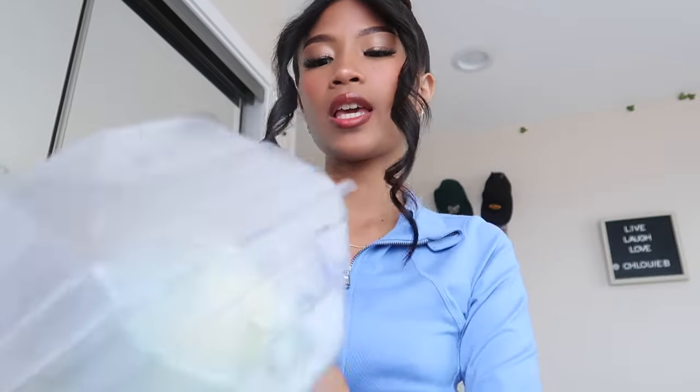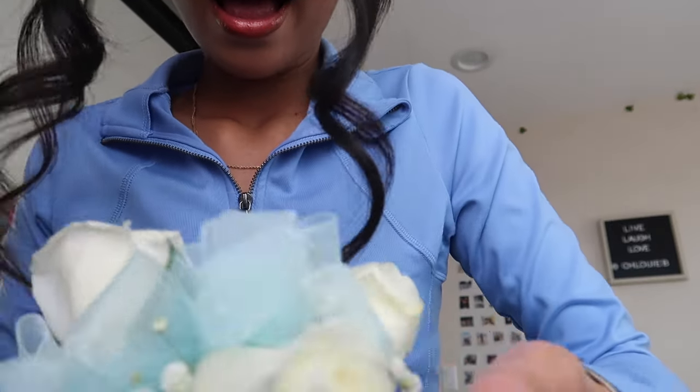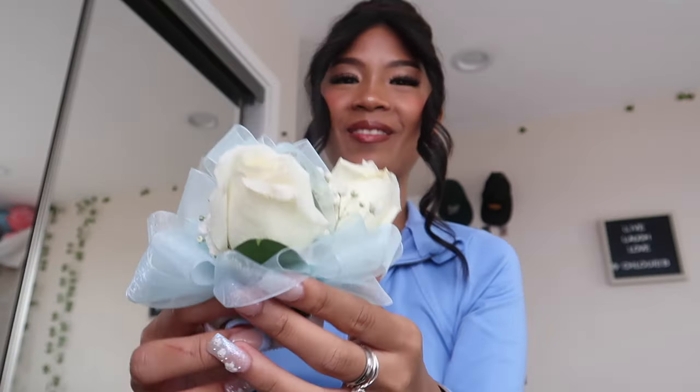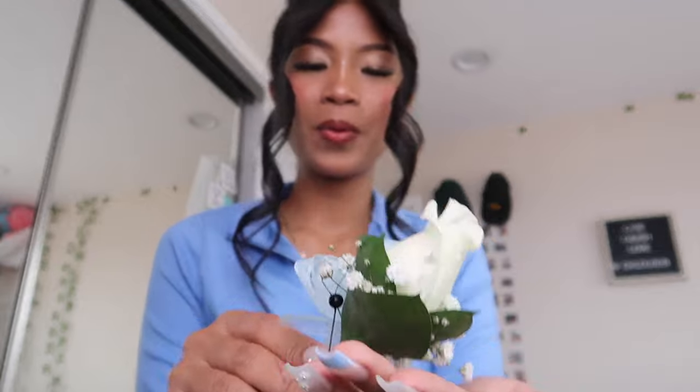My friend just came to drop off the corsage and boutonniere — I got these from my friend Tip's mom. This is my corsage, it is the cutest thing I've ever seen — so beautiful! And here is the boutonniere, it's so pretty. I love it so much, I love prom. Okay guys, that is it for this get ready with me — check out the next video to see the full look!